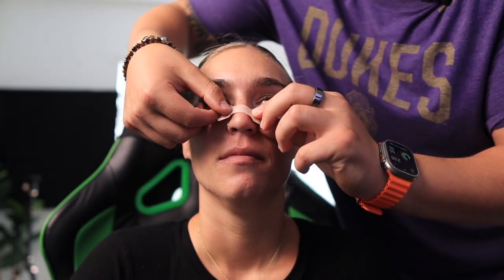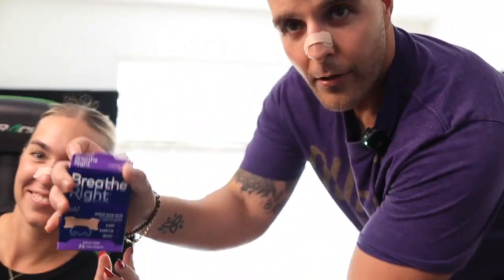I didn't want to take mine off, so we're going to show on my test subject what her nose looks like naturally. She already breathed so much clearer and would highly recommend them. This episode is brought to you by Breathe Right.